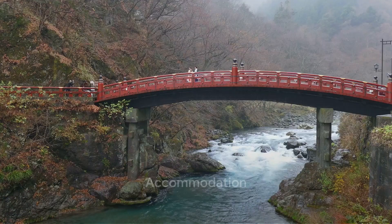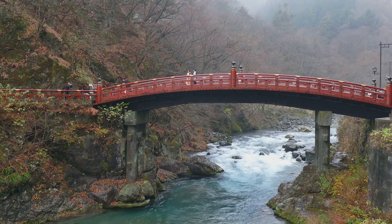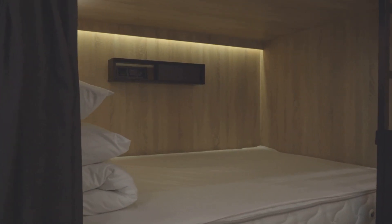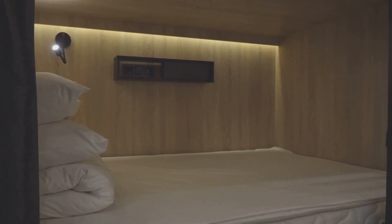When it comes to accommodation, think beyond hotels. Japan offers a variety of budget-friendly options. Capsule hotels, guest houses, and internet cafes provide cheap overnight stays. For a truly local experience, try a Minshuku, a traditional Japanese bed and breakfast.